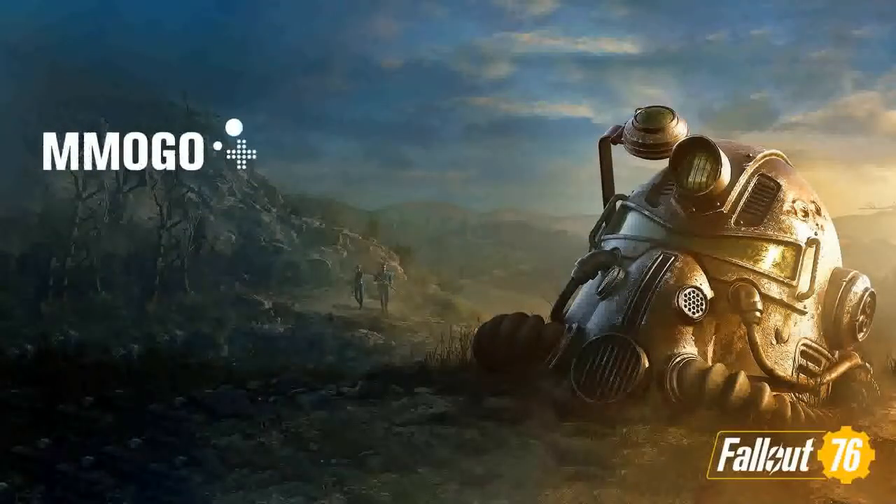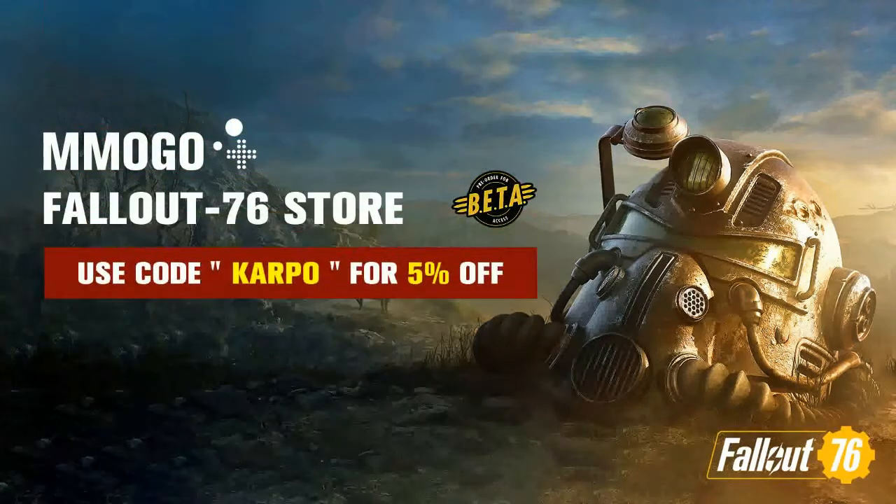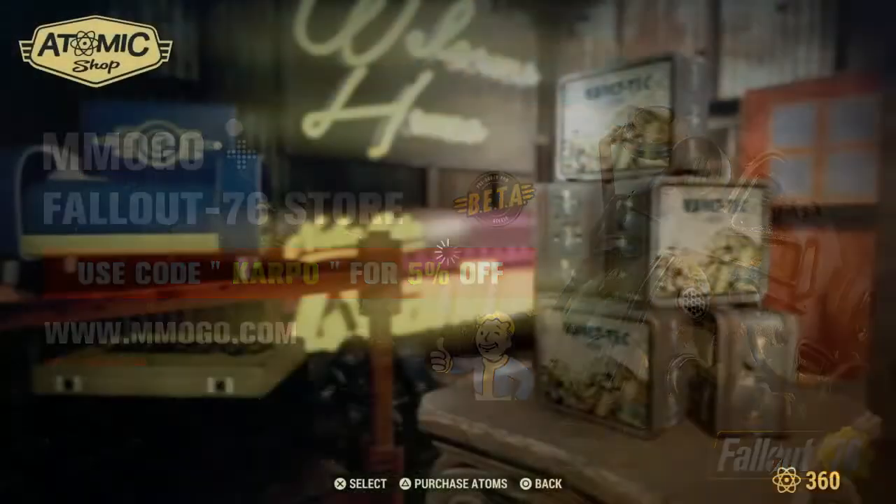But before we get started, this video is being sponsored by MMMGO.com. Visit the Fallout 76 store and use the code Carpo for 5% off everything in the store.